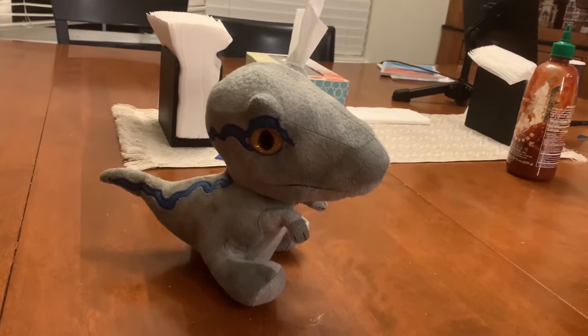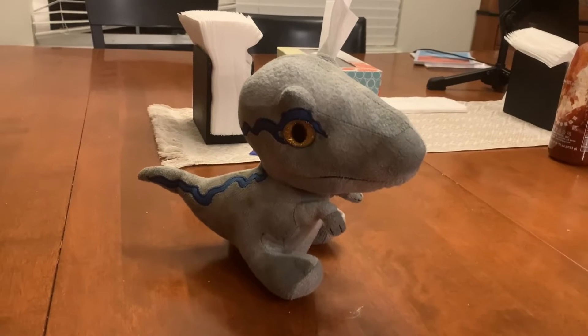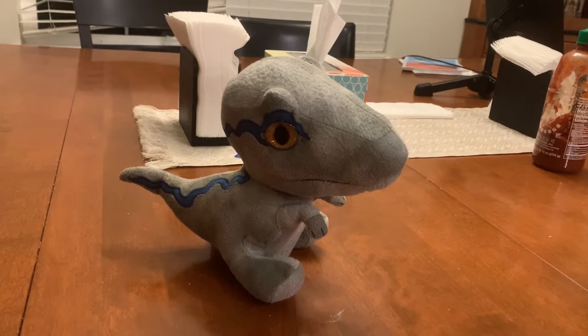Hi guys! Adam here and welcome back to the interview in Adam's Toyland. Today I'm going to be showing you this Jurassic World Baby Velociraptor Blue plush.